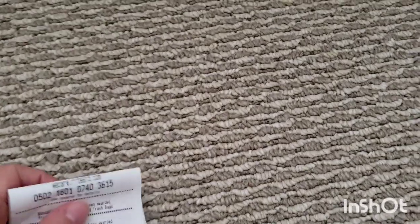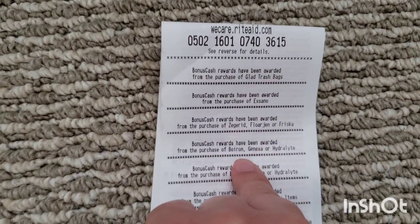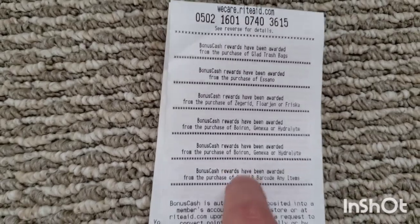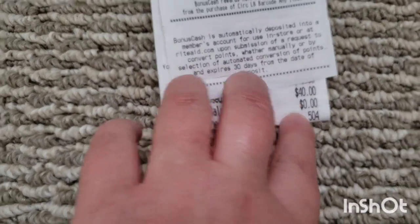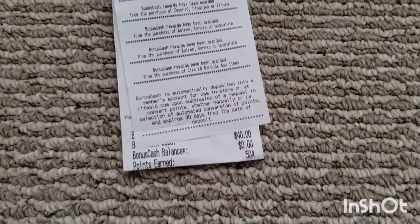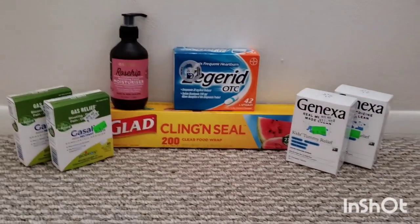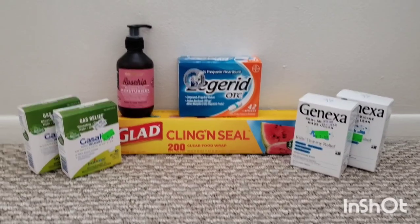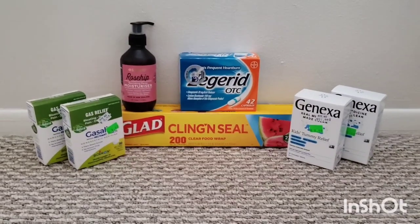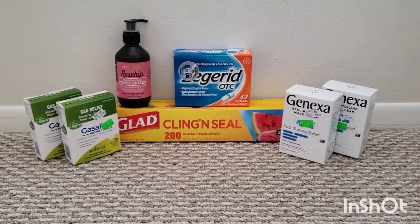That is $4 for the GLAAD, $10 for the moisturizer, $10 for the Zagrid, $8 and $8 for the Genexa, and then $10 for spending $50. I also got back about $1 in points, and I submitted to Ibotta and got $8 back for the Zagrid. The final cost for this transaction was free plus a $19.60 moneymaker. Factoring in the tax I paid, for me it was free plus an $18.80 moneymaker.